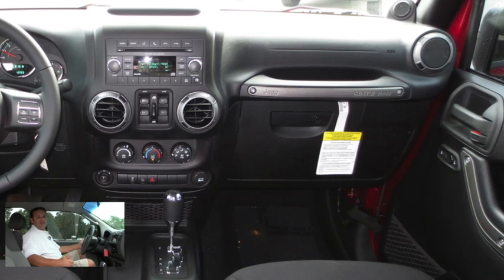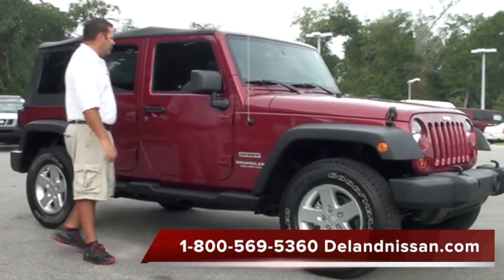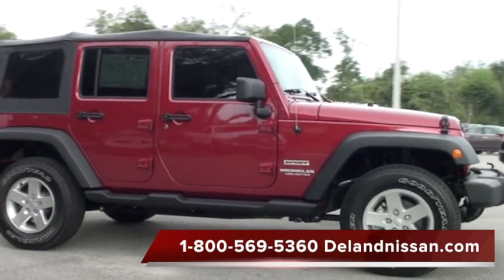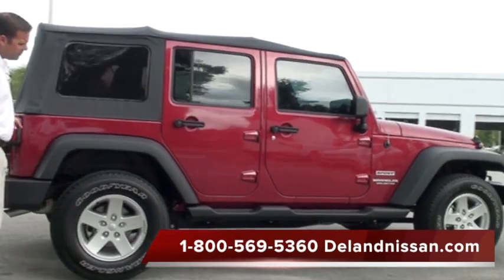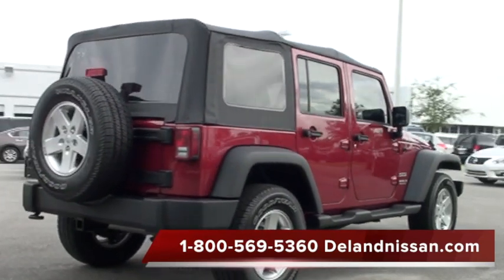That'll wrap it up for the inside — now let's go take a look at the outside. Here we are back on the outside of this 2013 Jeep Wrangler. Take a walk with me around the vehicle. First off, you'll notice this gorgeous merlot or maroon color, which looks great with the solar tinted glass. We also have some side steps and 17-inch alloy wheels, mounted on brand new Goodyear tires.